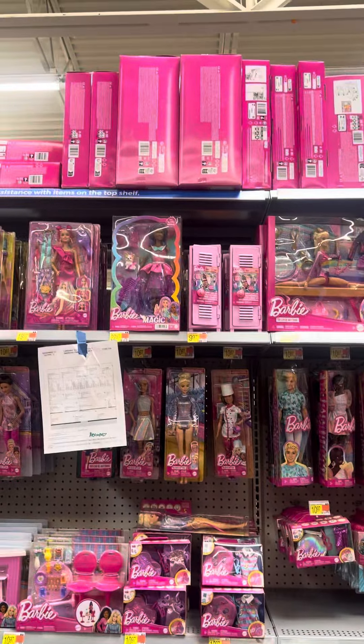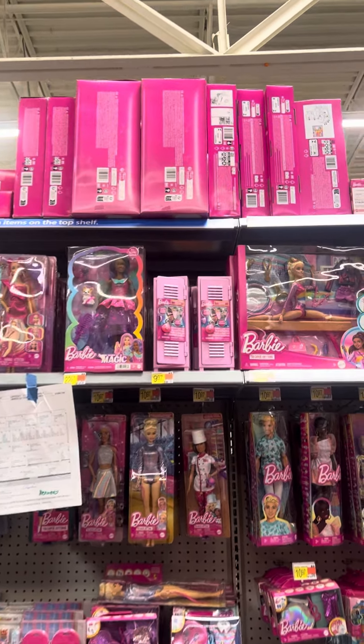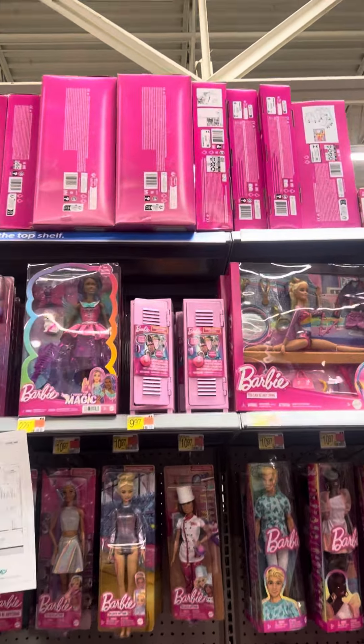Okay guys, today I am at Walmart and thanks to the Discord, they alerted me that they have some Barbie toys up over here on clearance.